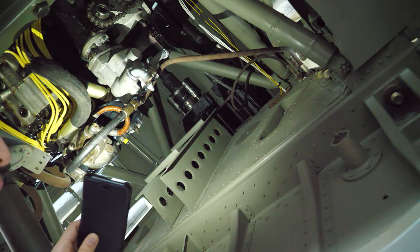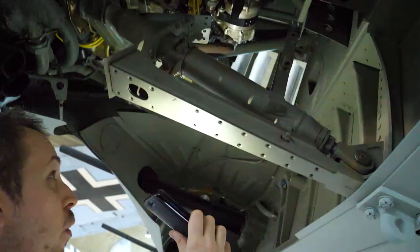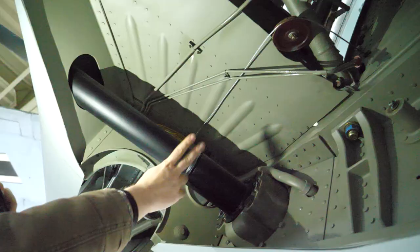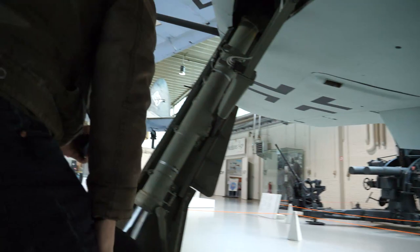It might actually be a little surprising to some of you how much space there is in here. Of course, there are very strong mounting struts for the engine as well. As we shuffle up towards the starboard side, there's another cannon right here.